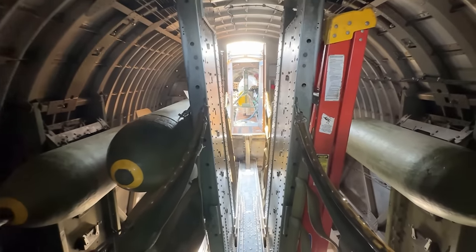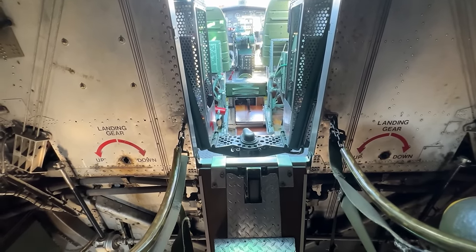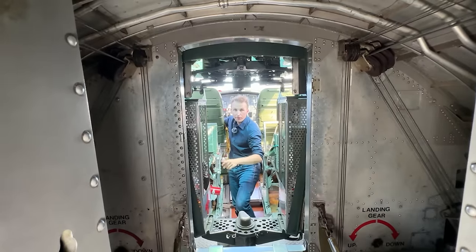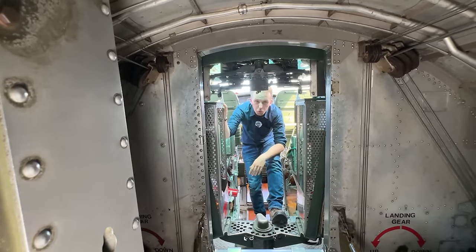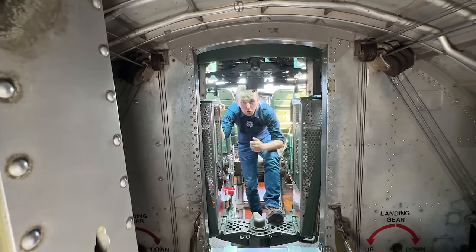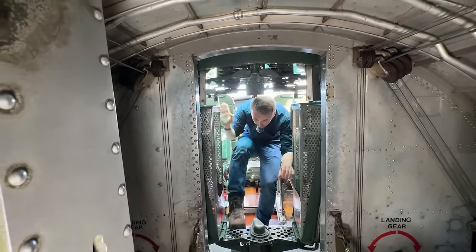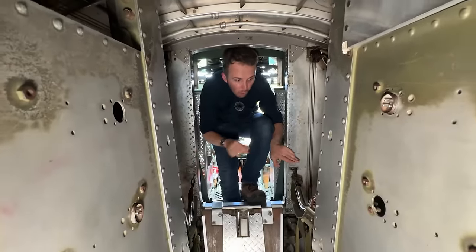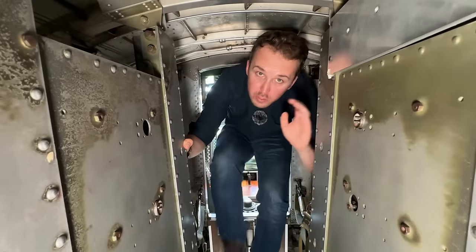Behind the turret we have the circuit breakers and the hydraulic reservoir. Then we come to the bomb bay, where the B-17 would carry its ordnance. On either side of the catwalk bridge you'll find hand crank connectors for the emergency landing gear release, and an emergency bomb bay door release is on the rear side of the catwalk. The upper turret here is currently facing backwards with its .50s pointed towards the tail. To cross to the rear section, I come underneath the turret and move inside the bomb bay, which is currently set up with dummy bombs — fuses are not installed.